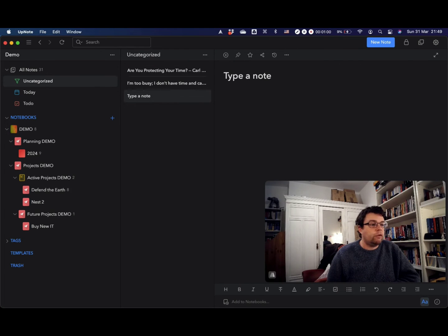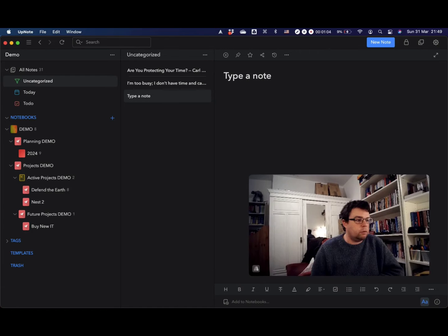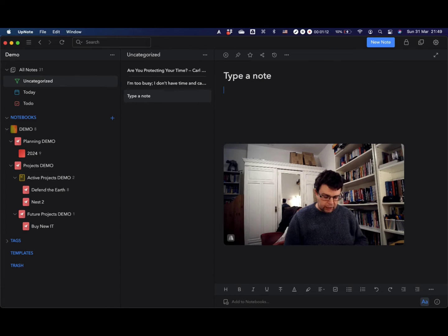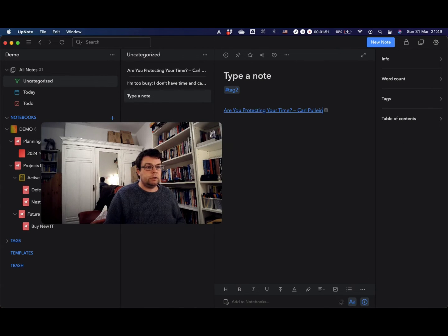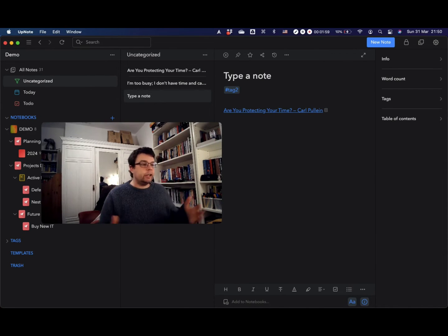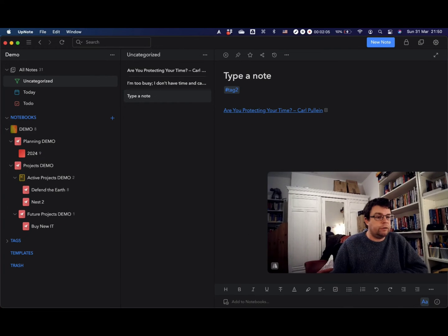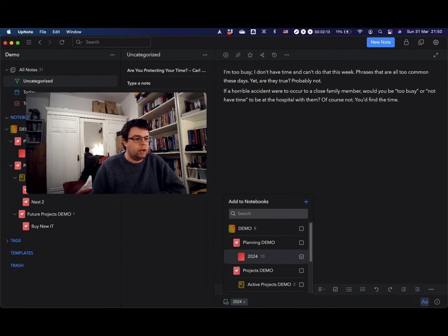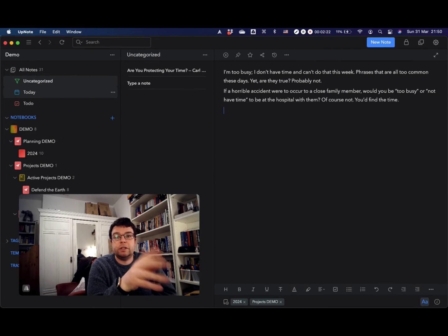Within the editor, UpNote has a whole load of organisational features: notebooks, inline tags, and links to other notes with backlinks for organising. One thing I really love is that notes can actually be in multiple notebooks. This is really helpful for the PARA system — a note can be in your project notebook where you'll use it, without actually moving it from your resources or archive.